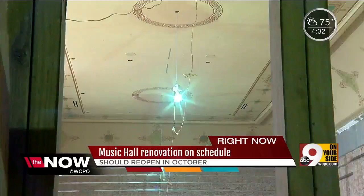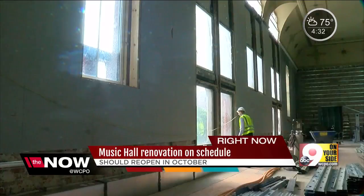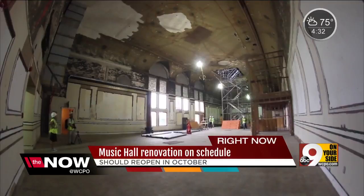Corbett Tower's historic stenciling has been recreated — it and those windows, found under a drop ceiling, hidden for years. We've watched progress here too.